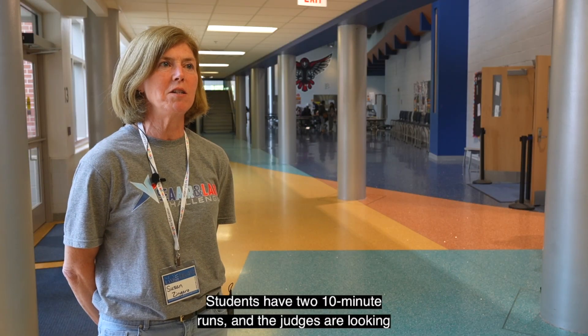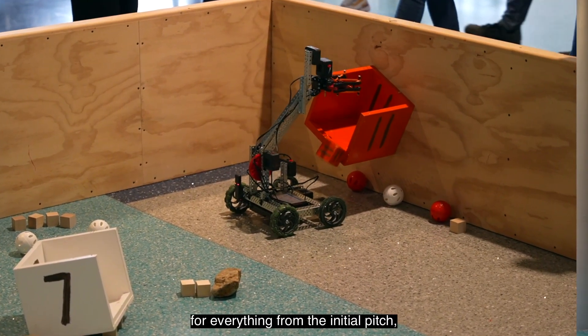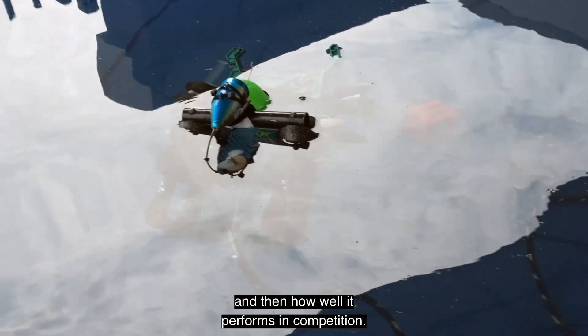Students have two 10-minute runs, and the judges are looking for everything from the initial pitch, the quality, the durability, the innovation. They also look at cost, and then how well it performs in competition.